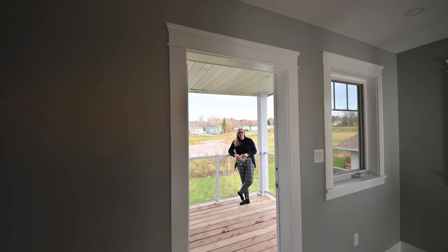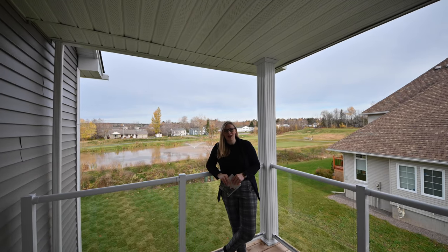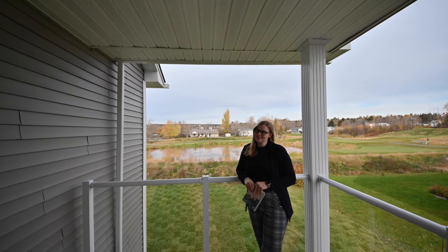Thanks for watching. For more information on 41 Summerhill Row, visit our website, Fettertonhomes.com. We have all the listing information, pictures, and a 3D tour.